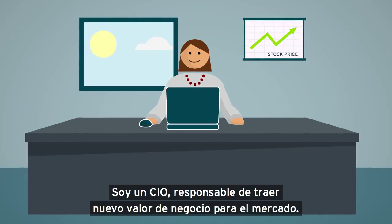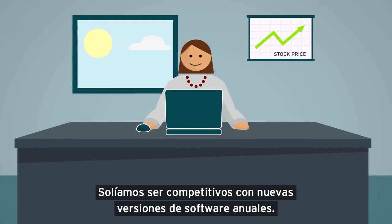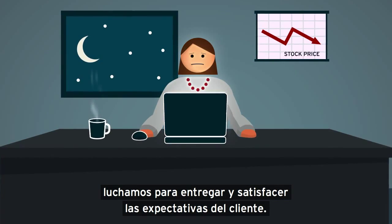I'm a CIO, responsible for bringing new business value to the market. We used to be competitive with yearly software releases, but as the speed of business increased, we struggled to deliver and meet customer expectations.